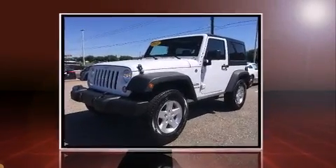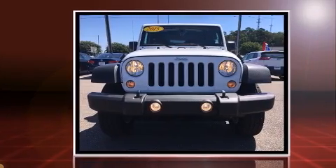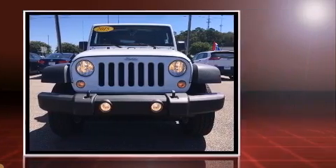Discerning drivers will appreciate the 2015 Jeep Wrangler. With fewer than 3,000 miles on the odometer, this vehicle glistens in the crowded compact SUV segment.